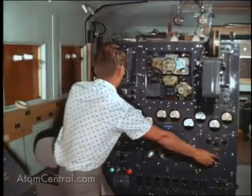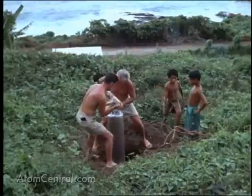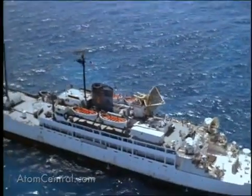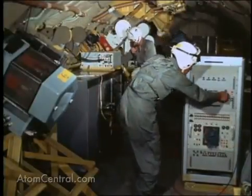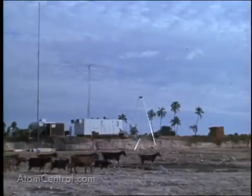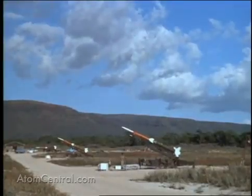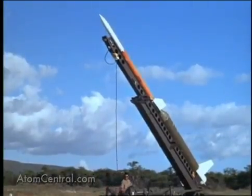To secure data for these objectives, a variety of instrumentation was used — electromagnetic and optical equipment on the ground, on ships, and in highly instrumented aircraft — to measure the production and spread of ionization and radiation. A number of special communications networks crisscrossed the Pacific. Many rocket payloads were prepared for firing into and around the weapon detonation area to obtain data on the fundamental physics of the burst phenomena.